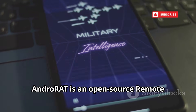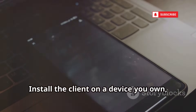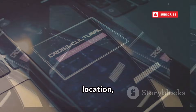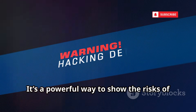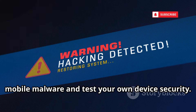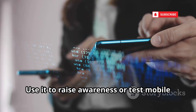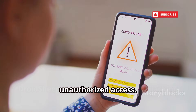AndroRat is an open-source remote administration tool for ethical hacking demonstrations. Install the client on a device you own, then remotely access contacts, messages, location, and even the camera or mic. It's a powerful way to show the risks of mobile malware and test your own device security. Always use it with permission — never for unauthorized access.